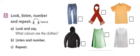3. A white blouse. A white blouse. 4. Blue jeans. Blue jeans.